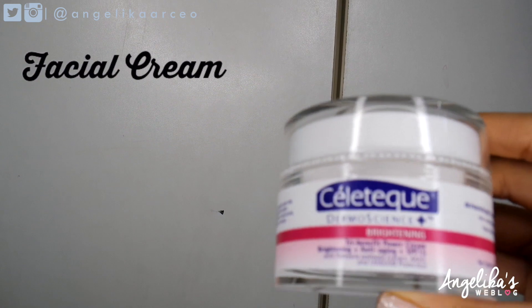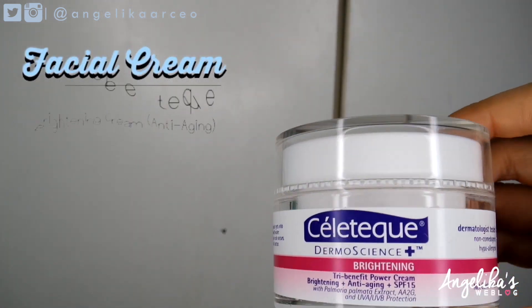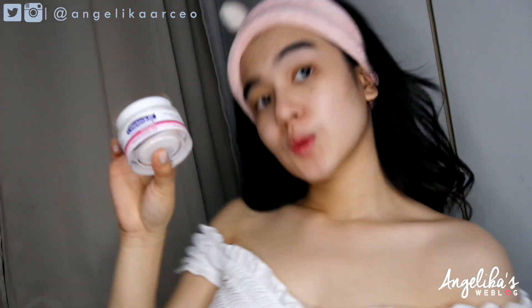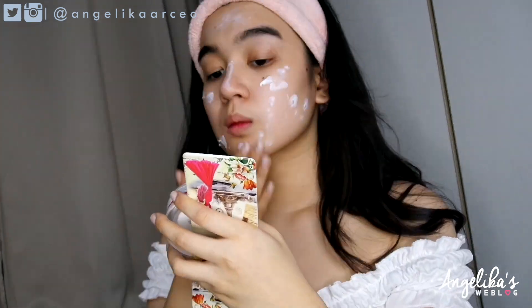Before going on to the next step, make sure that your face is dry. Also, make sure your hands are clean before touching your face. Another secret weapon I use is this facial cream — the Celetext Brightening Cream. I use this every night and in the morning, and because it has SPF 15, I usually use it as my sunblock.